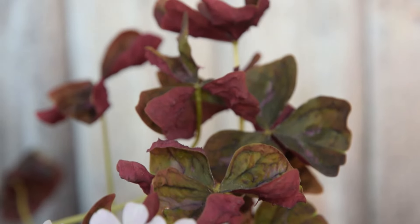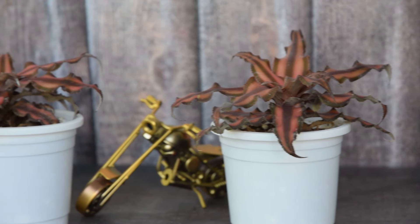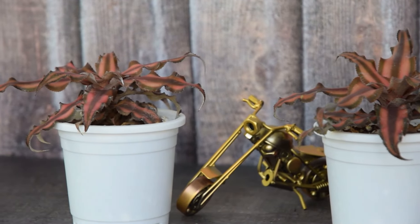Here is the list of adorable mini indoor plants that you can grow on desks, tabletops, and beautiful plant stands.